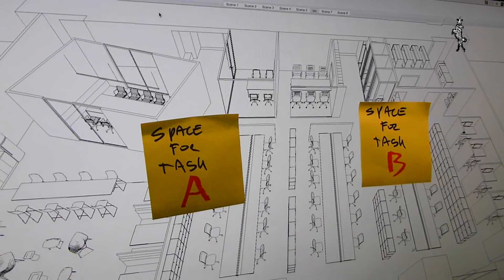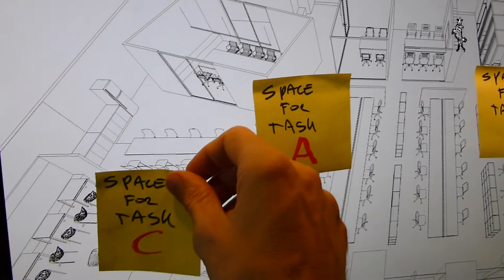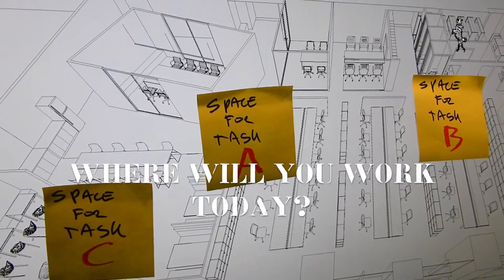As a conclusion, authenticity at work means creating a workplace that is based on the specific spatial task needs of the employees.